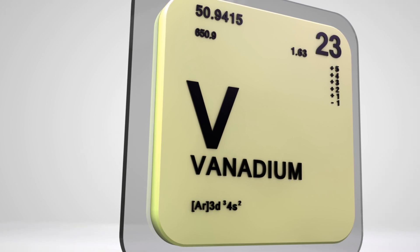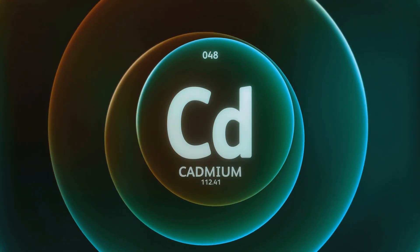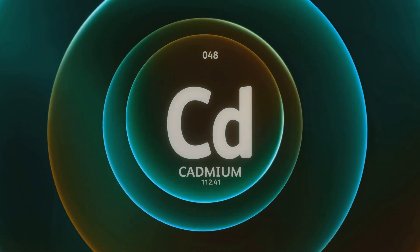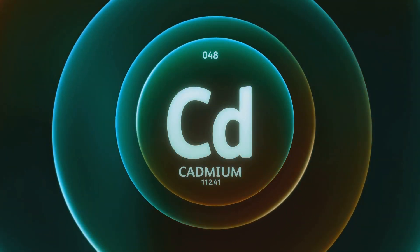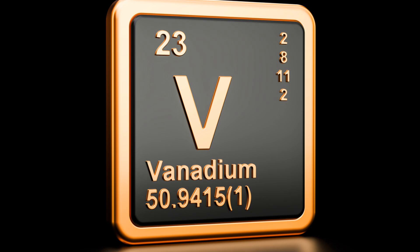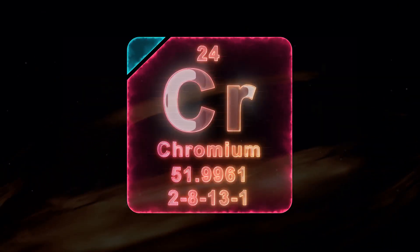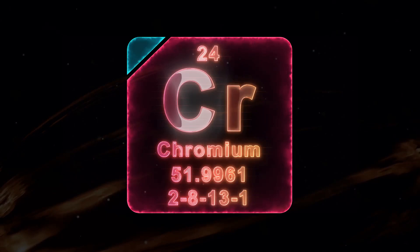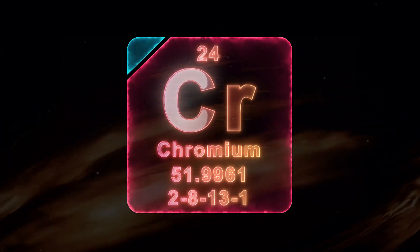Vanadium, on the other hand, is a secondary colorant. It steps in when chromium is not as abundant, contributing to the green color, but in a slightly different shade. Emeralds with a higher content of vanadium tend to have a bluish-green hue, adding to the gem's variety and allure. While both elements are necessary for the emerald's green color, the exact hue can vary based on their proportions. The balance between chromium and vanadium, along with other factors like the gem's crystal structure and inclusions, can create a spectrum of green shades, from light spring green to deep forest green.